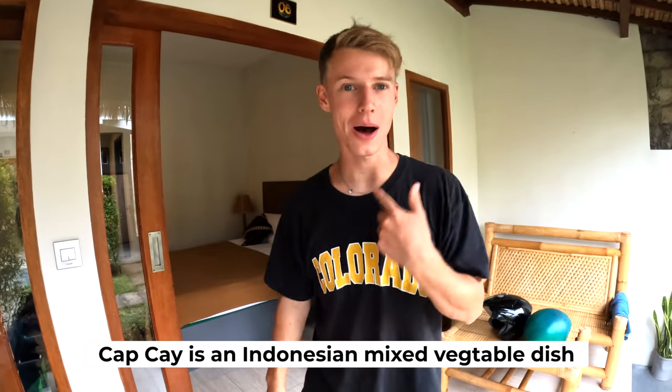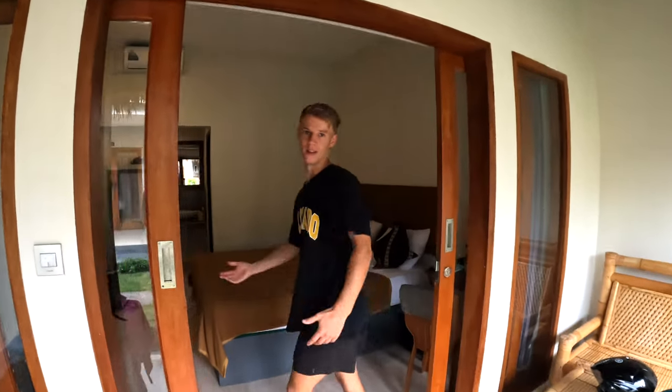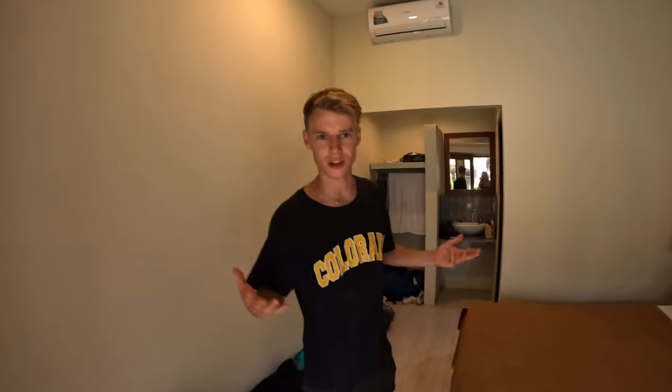We just had lunch — we had chap chai and it was really good — but it started raining so we've come back to our room. I want to show you this because it's only 15 pounds a night. This is our room — it's really clean, nothing special but everything you kind of need. We've got a lovely little toilet and shower, it even has a cool roof. Hopefully when the rain stops we'll go out to Sengigi town and then a cool viewpoint later.